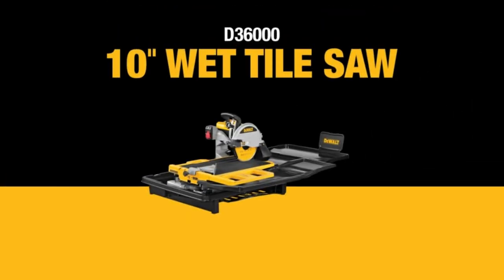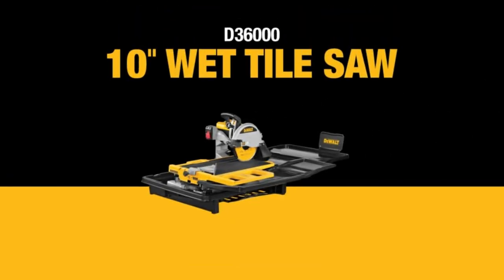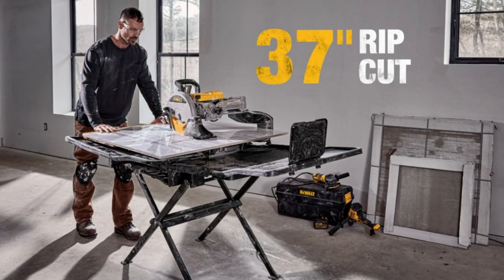Last weekend, I tackled my bathroom revamp. This baby fit right through my door frame and up the stairs. And get this, its cutting accuracy is insane — we're talking 1/30 second precision, so no more uneven edges. Ripped through 37 inches of tile without breaking a sweat.